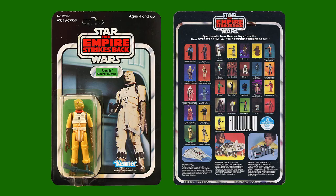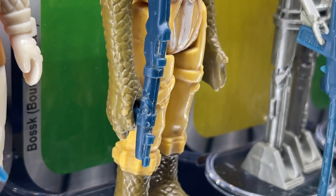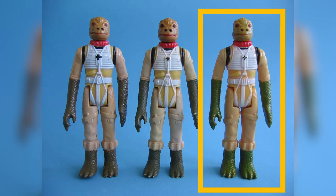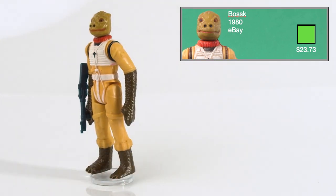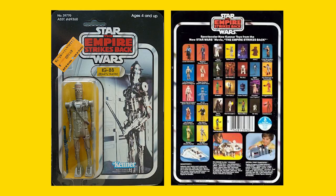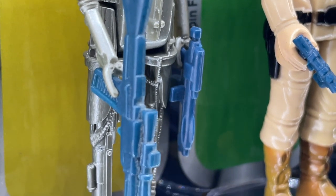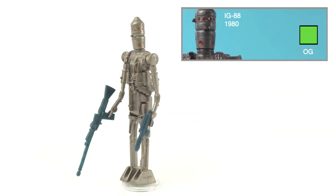Bossk Bounty Hunter was released on the 31A card backs and comes with his own unique blue blaster rifle. One note on Bossk is that there is a neon green version nicknamed toxic limbs, which is worth quite a bit of money. I have the common version that I got from eBay for $23.73. IG-88 Bounty Hunter was released in 1980 on the 31A card backs and comes with two accessories: the blue Imperial blaster and the blue IG-88 long rifle. This figure comes from my childhood collection.